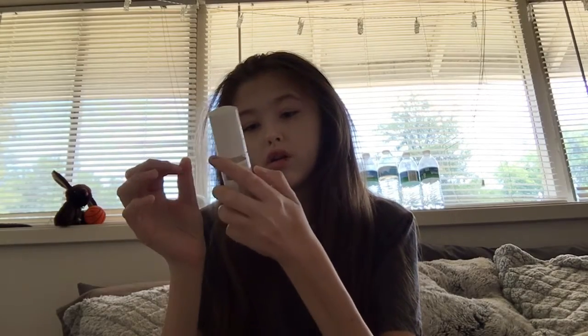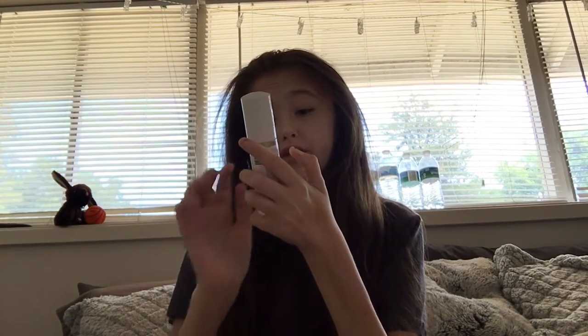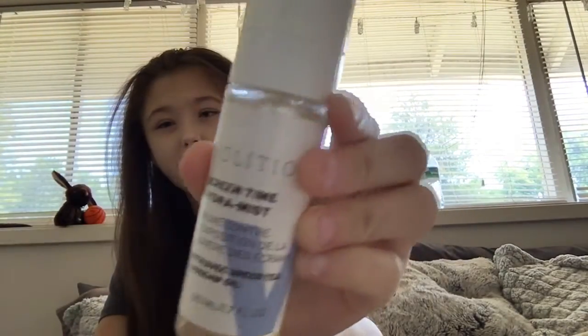I did do a June Ipsy box video. Anyway, the Screen Time Hydro Mist is warm because it's been sitting in our mailbox. That one is for my mom. The Ipsy Glam Bag Plus gives you five full-size items.